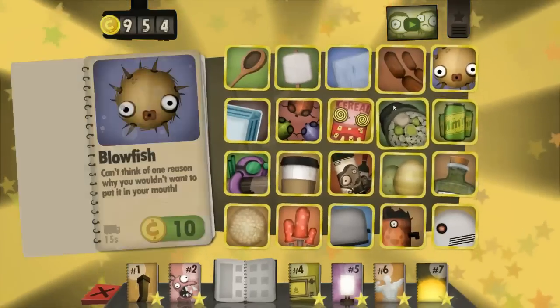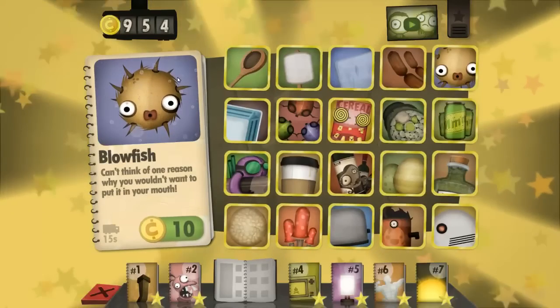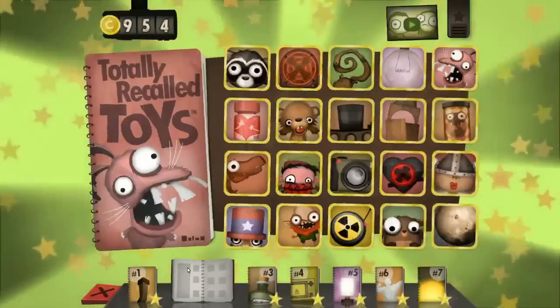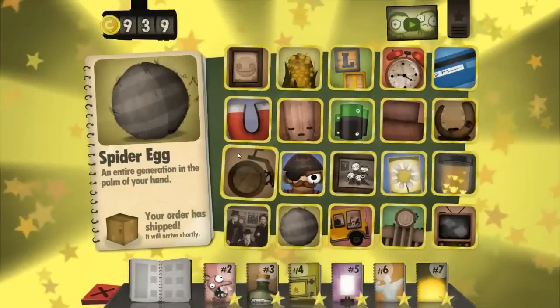And I'm not classing this as cheating, by the way, guys, because I'm just googling a word. One, two, three, four - that won't be it. Maybe this spider egg with all the different things in with eight legs.